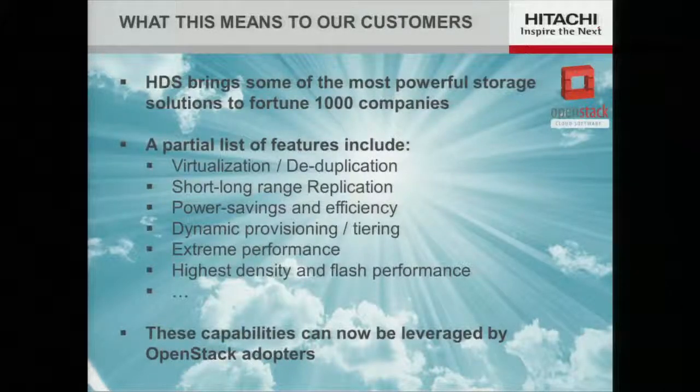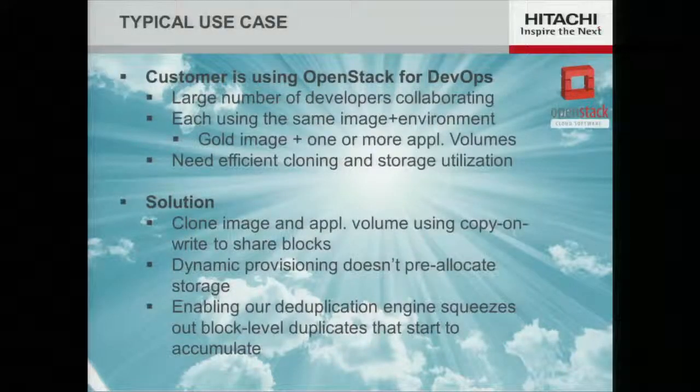What is the advantage to the customers? The customer now has a wide range of storage options — not just commodity storage, but enterprise storage which differentiates itself in a number of ways. The list of capabilities our storage systems provide is long and comprehensive, and by matching those to the appropriate workloads, you have the ability to build enterprise-class OpenStack configurations.